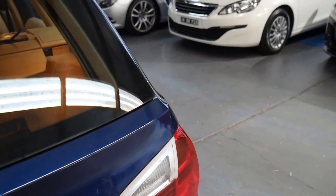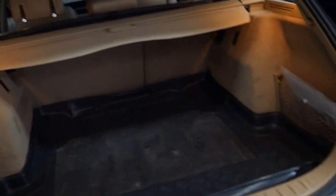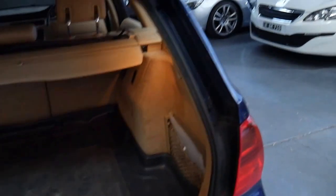It's even got the luggage cover, cargo net, and the back seats fold down. It's got this nice inlay in the back. And here is a folder of books — service book, receipts, etc. So it's very impressive.